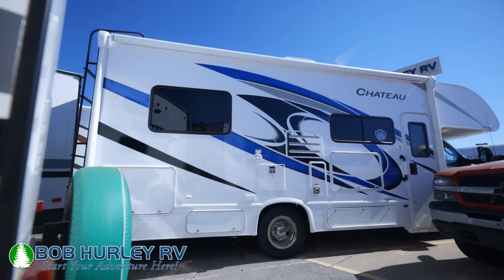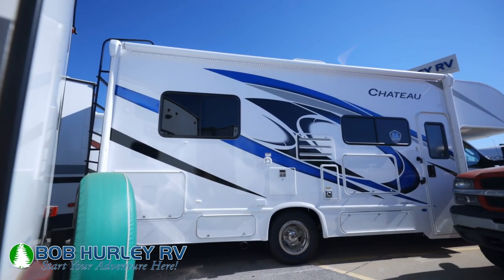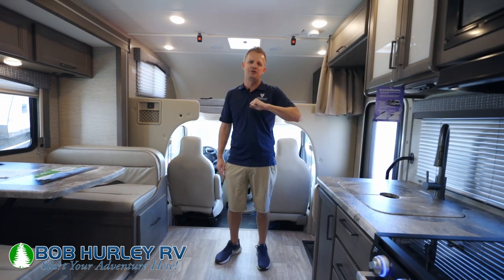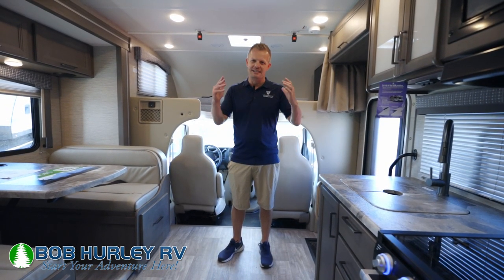I apologize if it's a little loud — we got the AC's kicking in here. It's 100 degrees today, so I apologize for that. Do me a favor: if you could subscribe to our channel, leave me a comment below. I'd love to hear from you. Let's get into this thing.